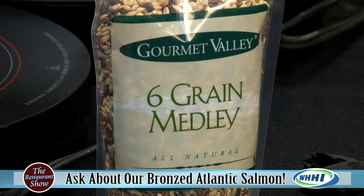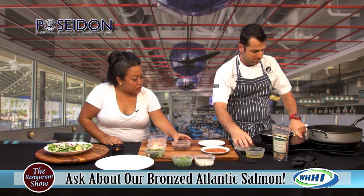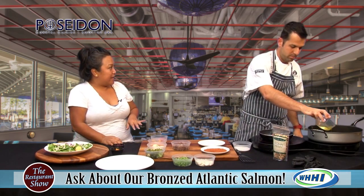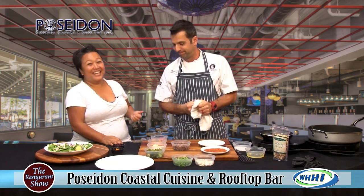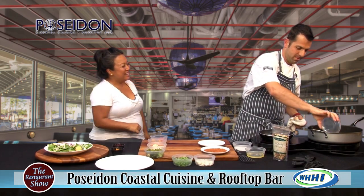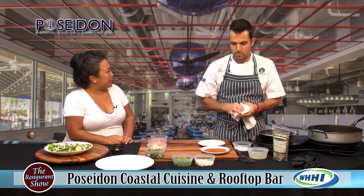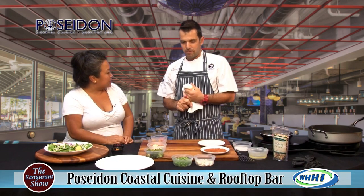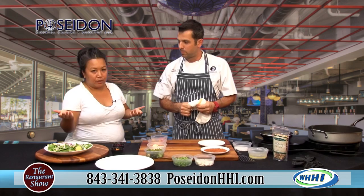Whole grains are very trendy right now — everybody wants to be healthy. Now, doing the whole grain is about an hour process start to finish, so it's quite a bit of work. If you did want to try it at home, I'd start off with maybe quinoa or barley, just because it's more familiar and it's easily accessible at your grocery store.